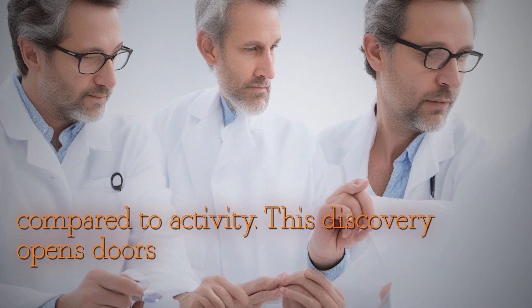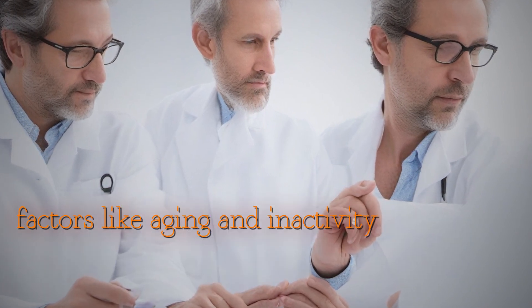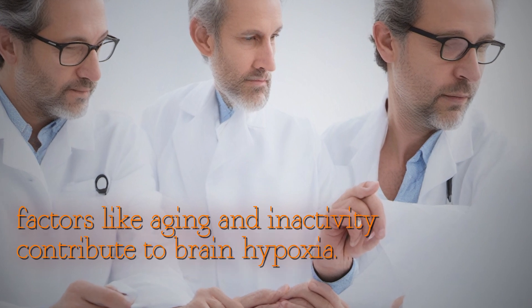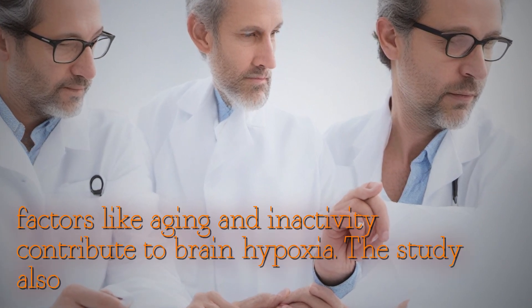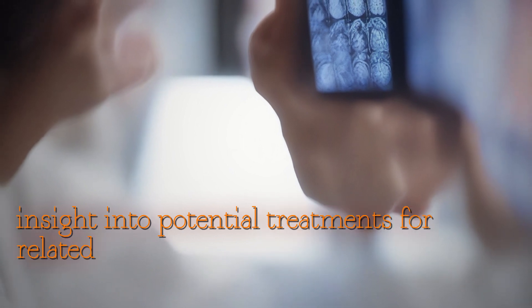This discovery opens doors to studying diseases like Alzheimer's and how factors like aging and inactivity contribute to brain hypoxia. The study also found that physical activity, like running, can reduce the occurrence of hypoxic regions in the brain, providing insight into potential treatments for related conditions.